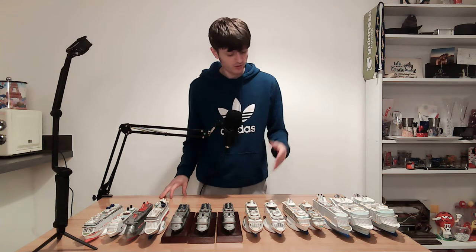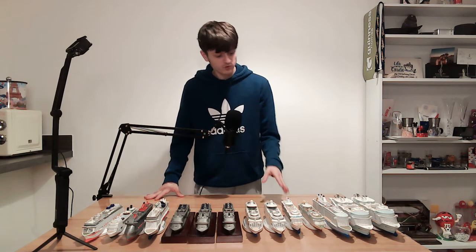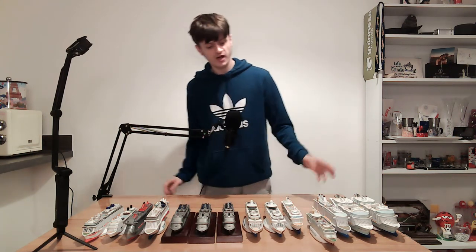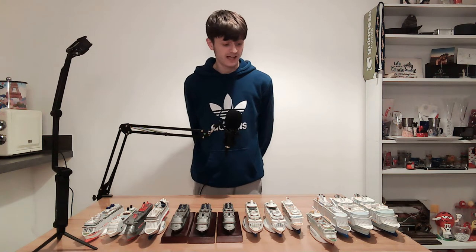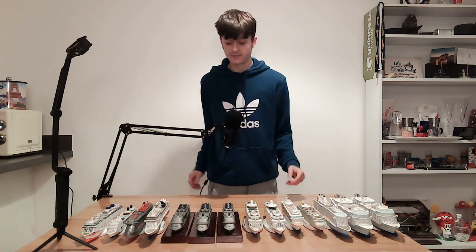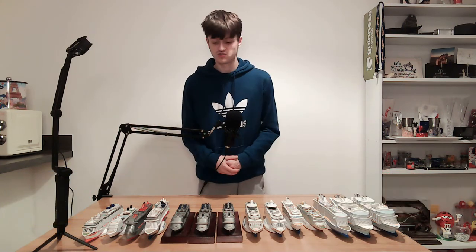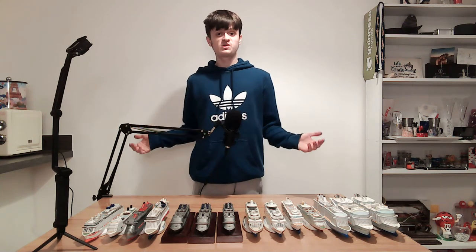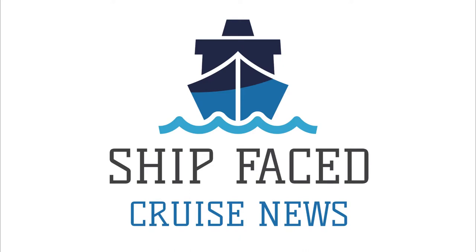I'm adding Iona this year and I'll do a separate video when I get it. I'm also getting the Wonder of the Seas model this year. My favourite model is probably Independence of the Seas 2.0 because of the incredible detail that went into it — it just looks really cool. That's my cruise ship model collection! If you like what you see, please press the like button and subscribe to my channel. I'm so close to 500 subs. It's been Shipface here, thanks for watching and I'll see you in the next video!